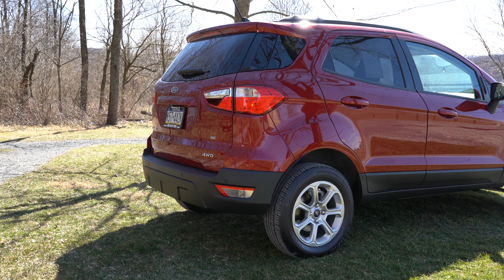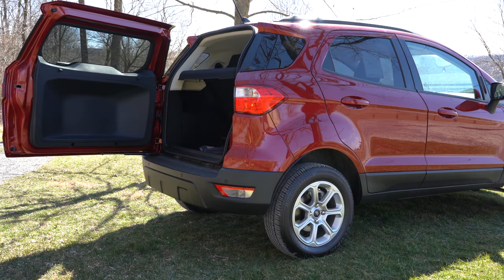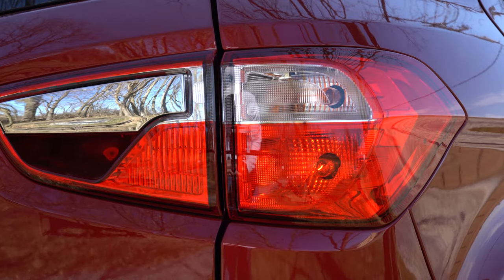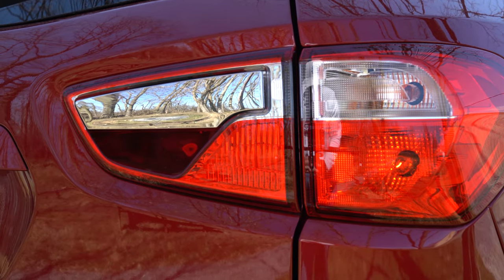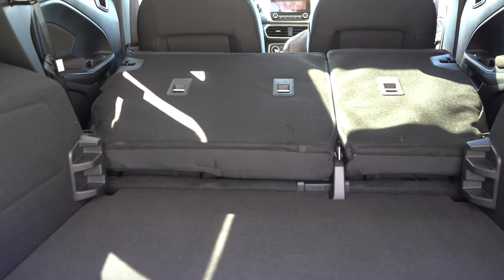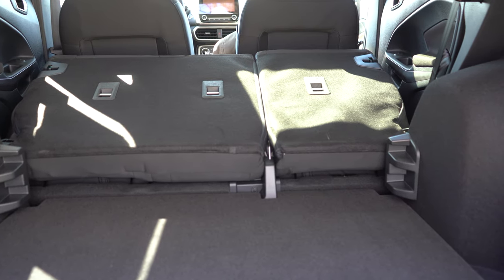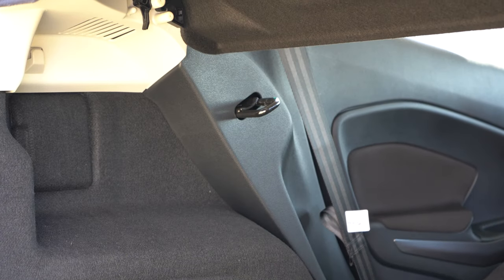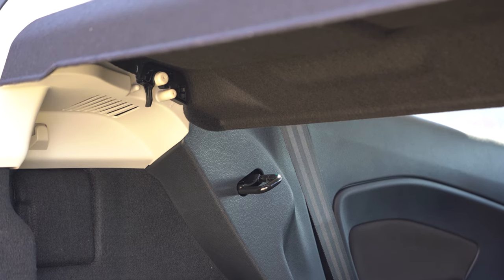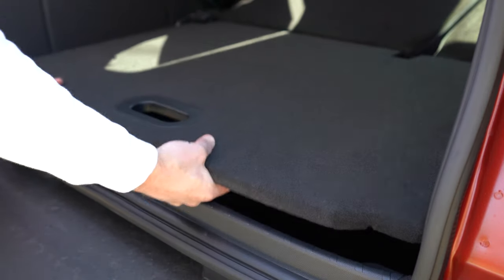Now around back of the EcoSport, the first thing to mention is the rear tailgate: while most SUVs open vertically, this one opens horizontally, and the latch is found within the passenger-side tail light — very 007 style. Once opened, cargo capacity comes in at 20.9 cubic feet behind the second row, with a 60/40 split that folds down bumping that up to 50 cubic feet. Standard cargo features across all trims include a cargo cover, cargo lighting, tie-down anchors, and grocery bag hooks. SE and up also adds in-floor storage with a tire inflator kit underneath.